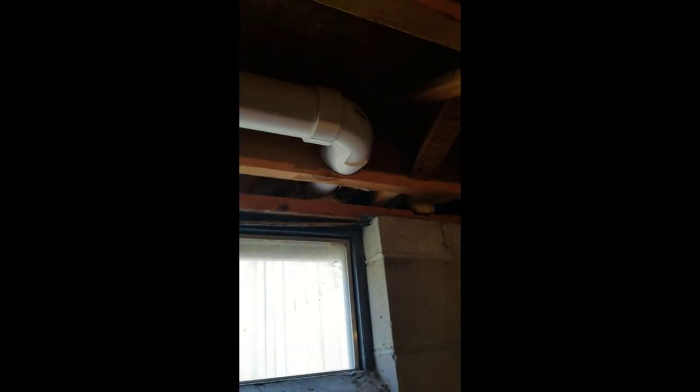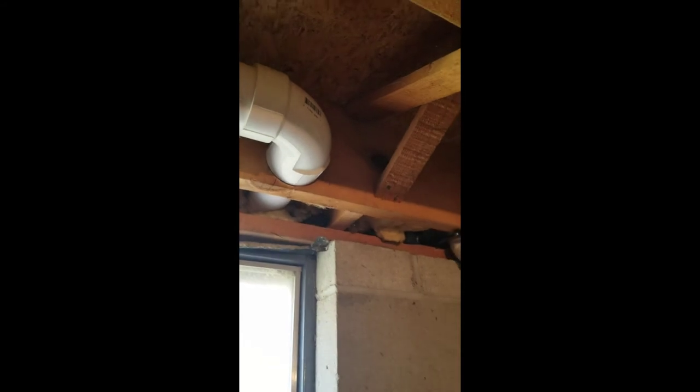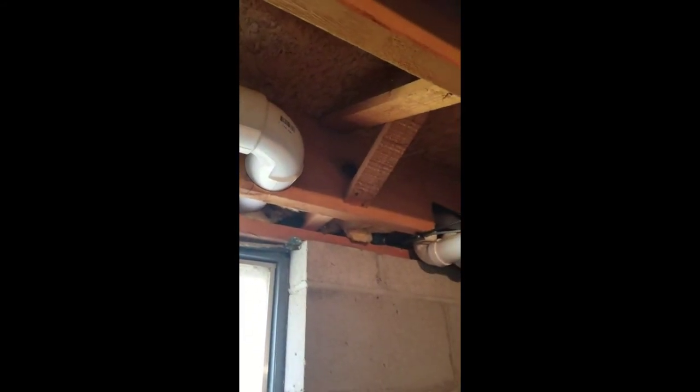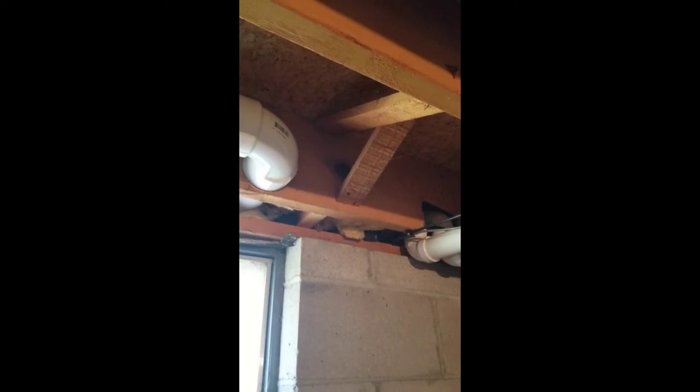So it definitely weakens that floor joist. And also just on the same floor joist just down the line, the radon mitigation system — they drilled the hole through that same floor joist a little too low. So once again weakening that floor joist. Definitely recommend a contractor to come in and get those areas strengthened up and supported a little bit better for the buyers.